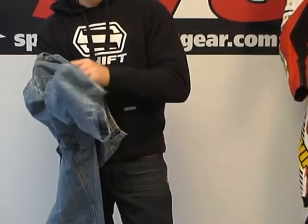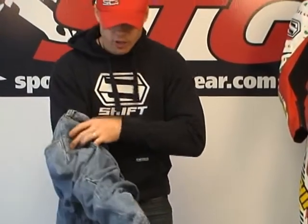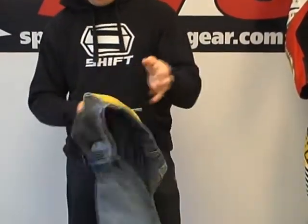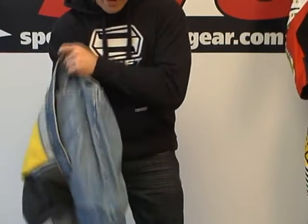The other model — the one that's slightly more expensive — is the Torque. Just a few more details, especially on the inside of the pant. But at the end of the day, they're both, I believe, a good value and well made.